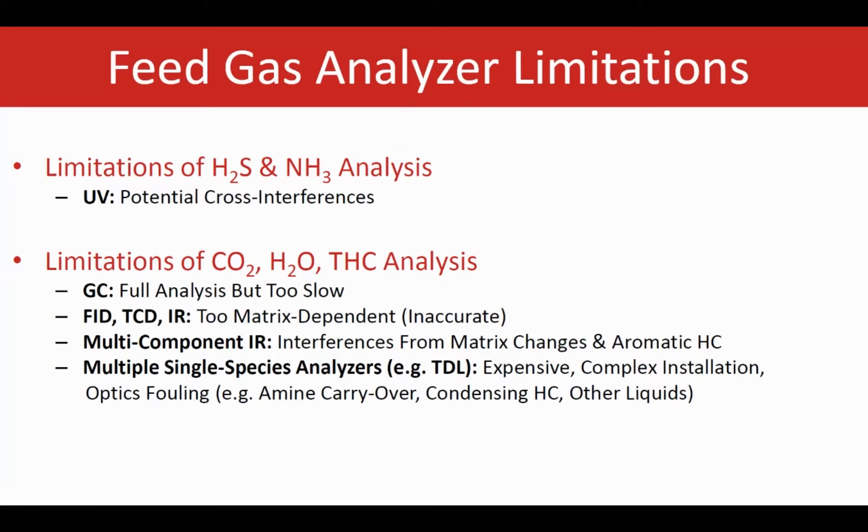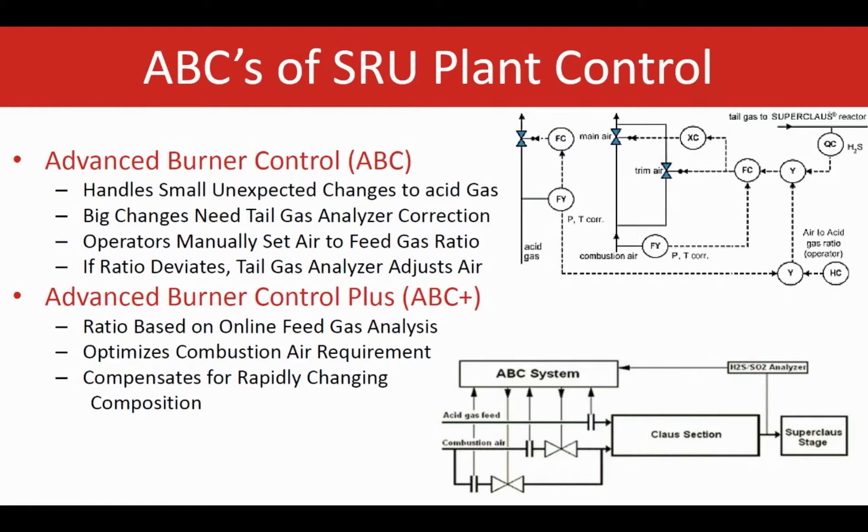So far, putting all this together, there is no complete solution in the market that can address all measurements with absolutely no limitations — one way or another they all have some limitations, which definitely affects the degree of accuracy expected. ABC or ABC Plus solutions designed by Jacobs Comprimo continuously adjust combustion air to the SRU main burner to correct for changes in feed gas flow rate, pressure, temperature, and other conditions. In ABC Plus, the design intent is to base the air-to-feed-gas control ratio on online feed gas analysis, so accuracy depends on the feed gas analysis and its inherent limitations.